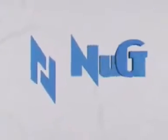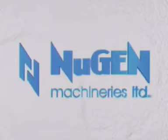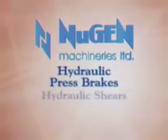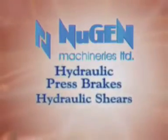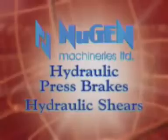Almost everywhere in the sheet metal industry, there is one name which stands out — Nugen Machineries Ltd., leading manufacturers of hydraulic press brakes and hydraulic shears for the last two decades, with hundreds of installations in India and abroad.